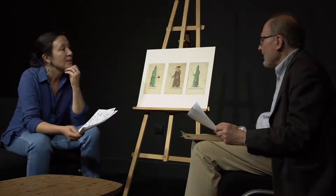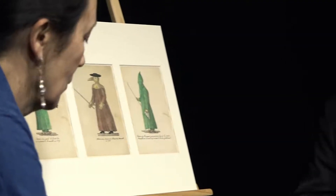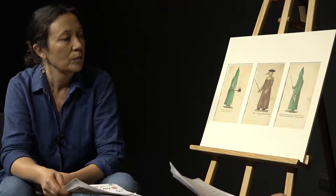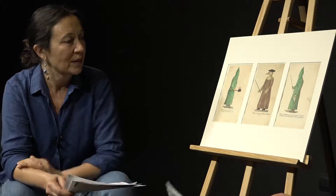Ce costume a-t-il été réellement porté ? C'est bien le problème, car aucun des acteurs et témoins directs de la maladie ne parle du masque. Ils confirment que l'on a porté cette longue robe de cuir ou de toile cirée, mais indiquent que l'on mettait sur le visage un mouchoir renfermant une éponge imbibée de vinaigre. Ce sont des publications extérieures à la Provence ou postérieures qui diffusent cette image du XVIIe siècle d'un costume surtout utilisé dans les régions germaniques. On n'est donc absolument pas certain qu'il était porté en 1720.